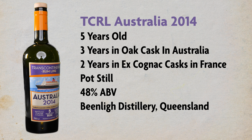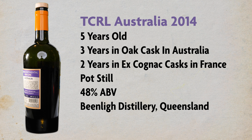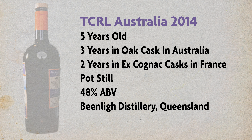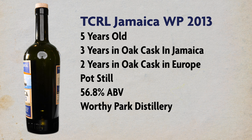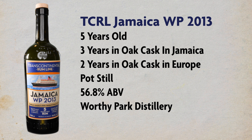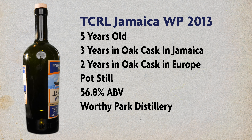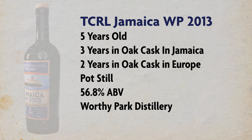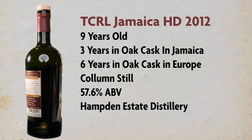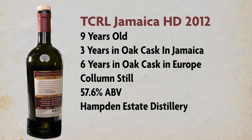Second up is Australia 2014, a five-year rum. It's actually a blend: three years in Australia and two years in Europe, blended with another rum aged five years in Australia — our only blended aging of the four. Next is Jamaica Worthy Park 2013, also a five-year-old rum, three years in Jamaica and two years in Europe. I've tasted this before on the channel. Lastly, there's the Hampden from 2012, a single barrel pick from a local liquor store — nine years old, 3.2 years in Jamaica and 6.1 years in Europe.